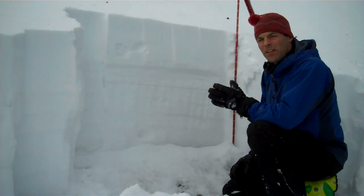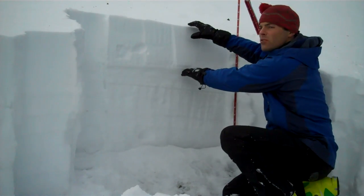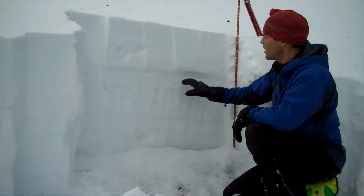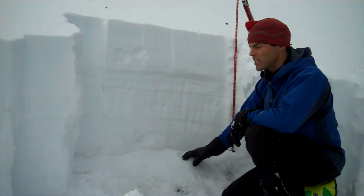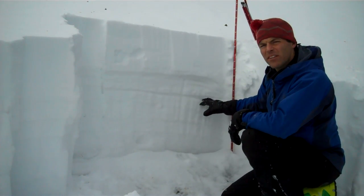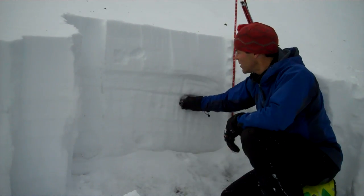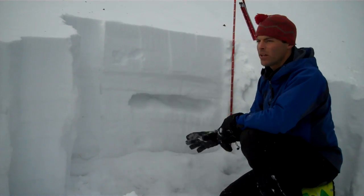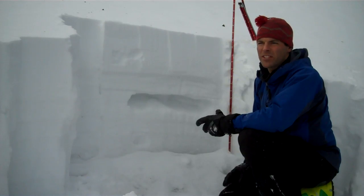In the Bridger Range, unfortunately, the snowpack is pretty simple. This is our new snow from the New Year's weekend storm, right here. The rest of this is all facets. In our stability test, they were actually breaking right here. And these are big, well-developed facets and depth hoar. They're unfortunately going to stick with us for a long time and cause more avalanches.